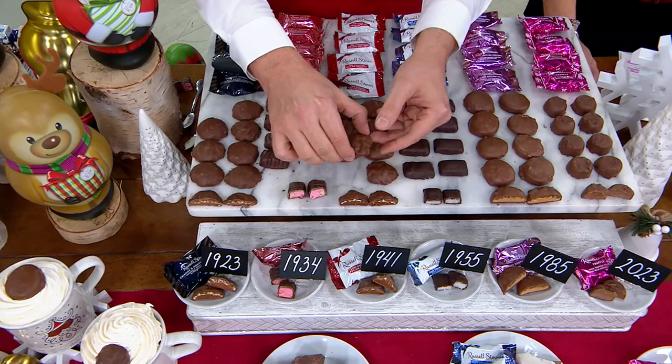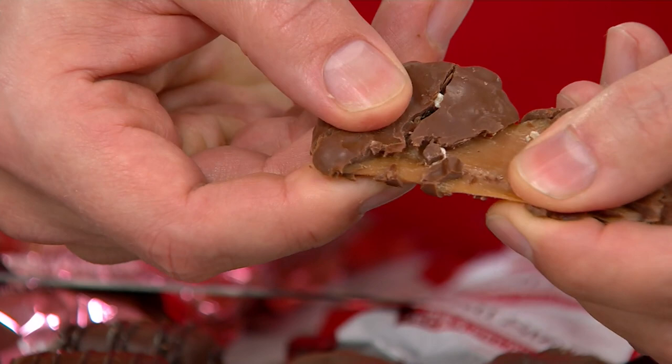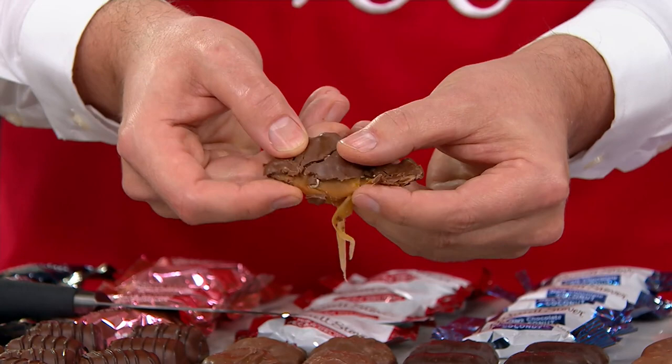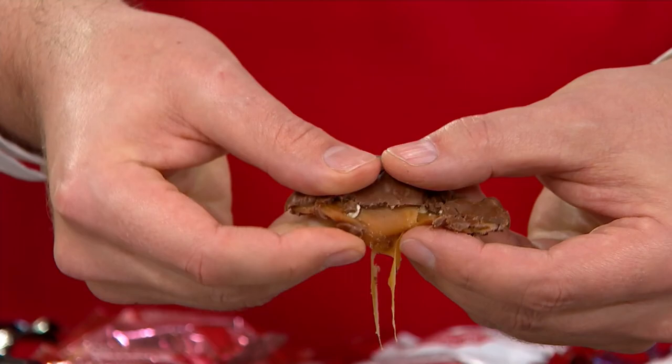You're going to get 10 Pecan Delights. This is what we are known for — our number one piece. It's that kettle-cooked caramel made with brown sugar, light cream, and velvety milk — look at that pull. We call it a Pecan Delight because it delights absolutely everybody. Three simple ingredients: kettle-cooked caramel, crunchy pecans, and signature Russell Stover milk chocolate. You get about 10 of those in the collection.